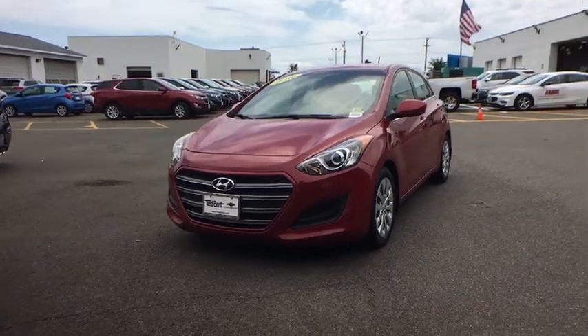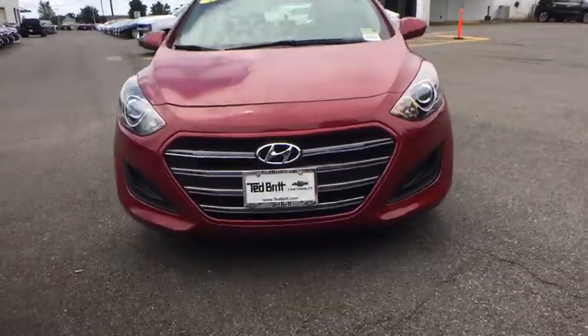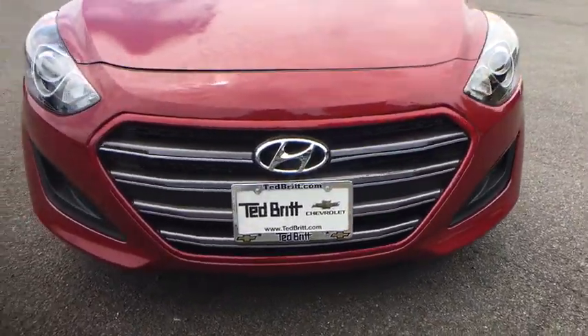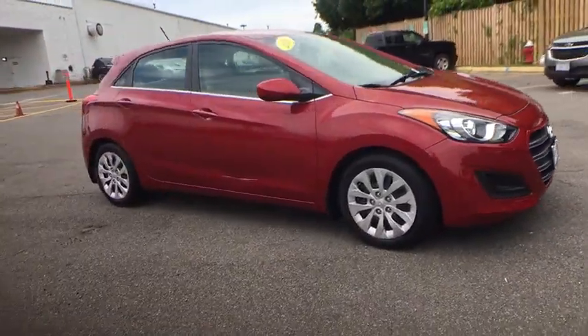2016 Hyundai Elantra. The Elantra boasts the most interior room in its class and gets an exceptional 35 mpg. With its luxurious standard features, the Elantra is an easy choice.